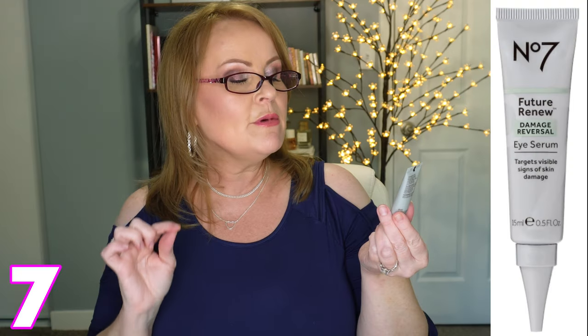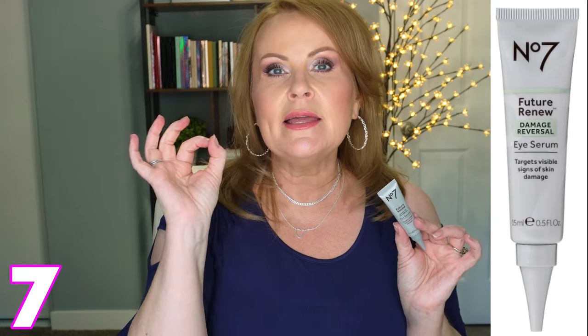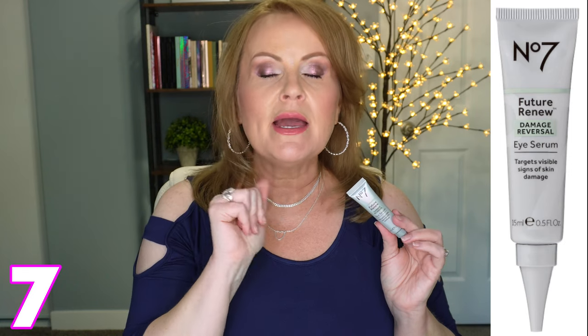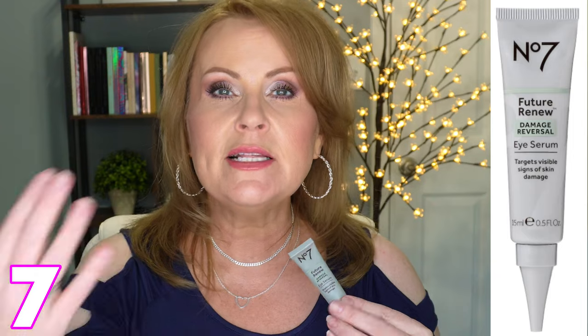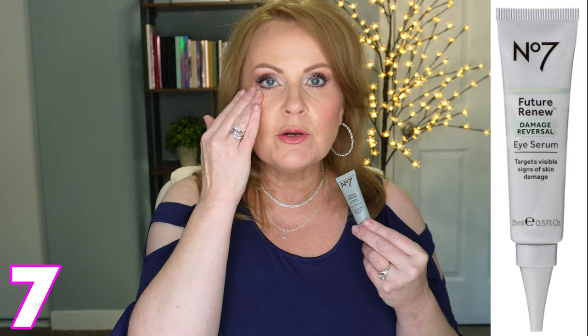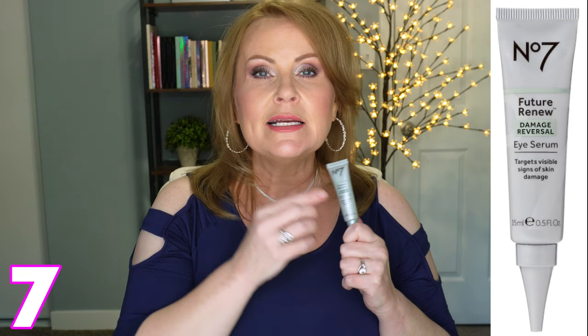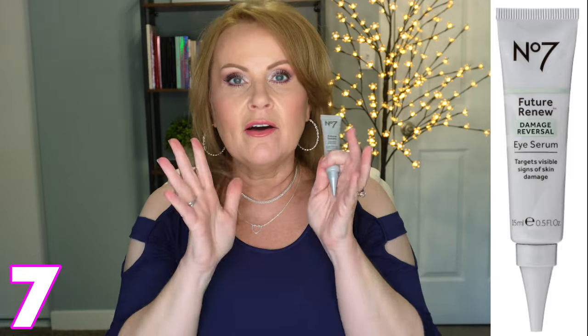The last one I want to share is from No. 7 — Future Renew Damage Reversal Eye Serum, which targets visible signs of skin damage. They just came out with three products in the Future Renew line, and they sent me the eye serum and the cream — I'm really impressed. This has gone through dermatology studies with trial participants who felt it really helped firm around the eyes. So if your problem is loose or sagging skin around the eyes causing bags, this might be perfect for you. It also addresses dark circles and crepiness — it's really the all-around one.